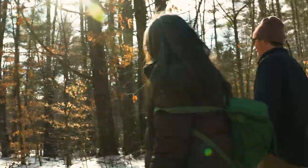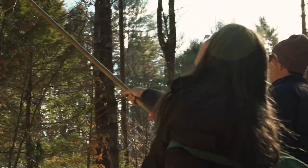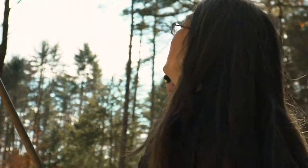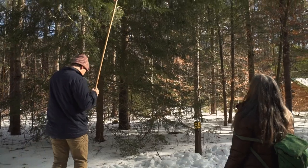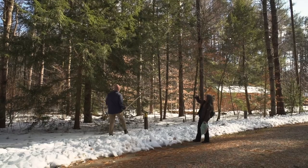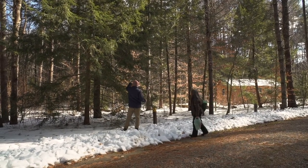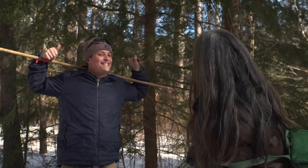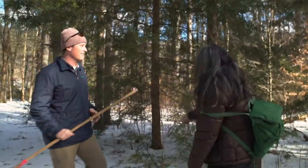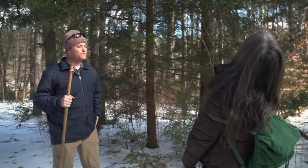Believe it or not, there's a branch with adelgid on this tree, and this is a very healthy-looking tree. Remember, look low. You found it — you did! Good infestation research assistant. You went right up to it, stick pointing up. But as you can see, most of this tree does not have it.